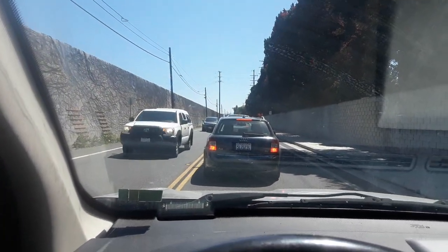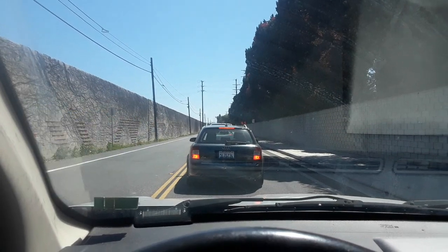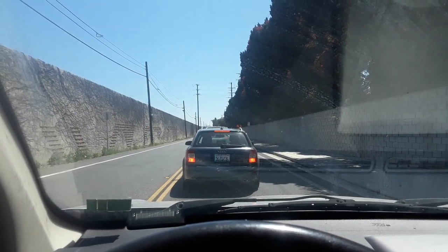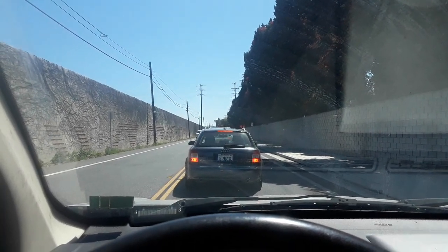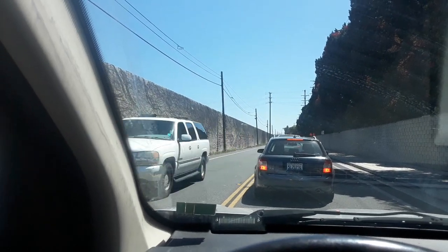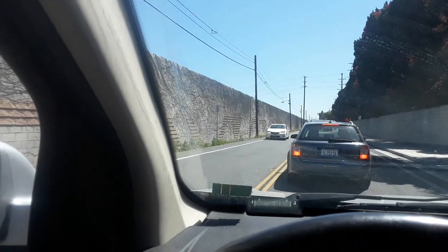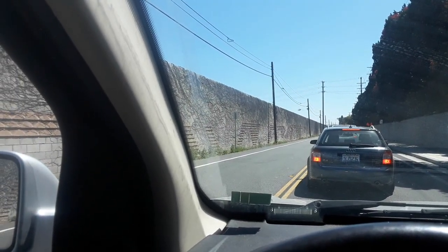Here you have it — it's backed up for at least a block or so. I can wait it out or I can make a u-turn. I guess I'll just make a u-turn. Okay, making a u-turn now — and watch, all the cars are going to go now.